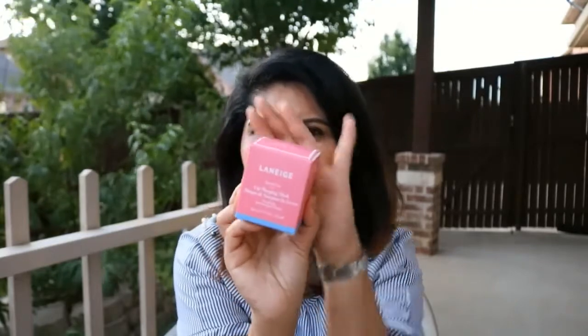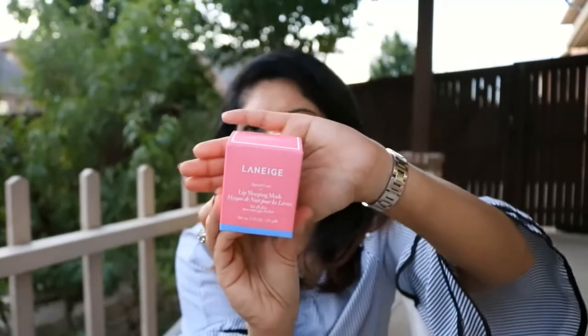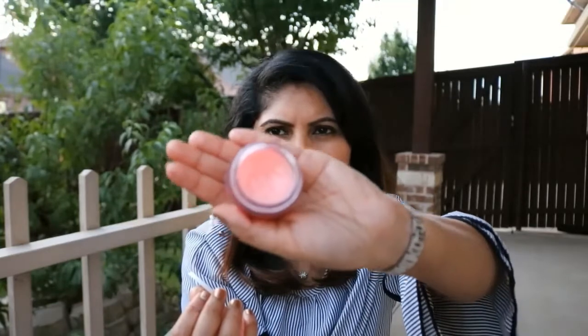Other than that I got two more things. First is the Laneige Lip Sleeping Mask — everybody was getting this so I got it too. I've been using it every night and I really love it. They give a spatula but I've never used it. You can see a dip in the product because I've been using it every night — it does make your lips feel really good, and I think it'll last me for a long while.